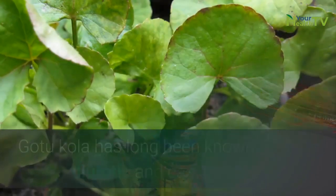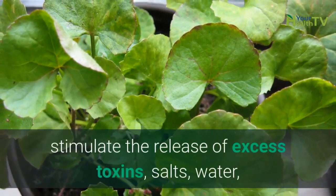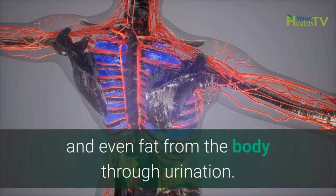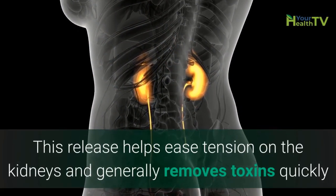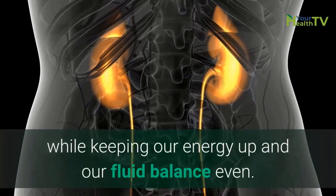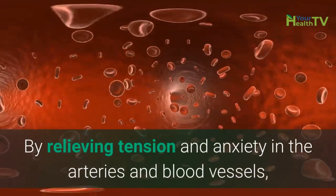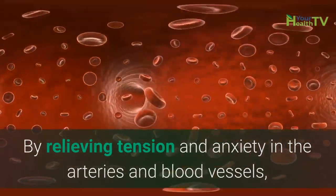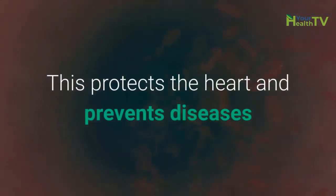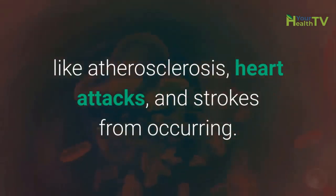Number 11: Detoxifies the Body. GotuKola has long been known as a mild diuretic and can therefore stimulate the release of excess toxins, salts, water and even fat from the body through urination. This release helps ease tension on the kidneys and generally removes toxins quickly while keeping our energy up and our fluid balance even. Number 12: Regulates Blood Pressure. By relieving tension and anxiety in the arteries and blood vessels, GotuKola is able to regulate blood pressure and reduce strain on the cardiovascular system. This protects the heart and prevents diseases like atherosclerosis, heart attacks and strokes from occurring.